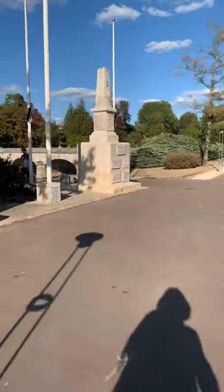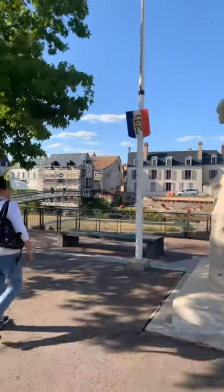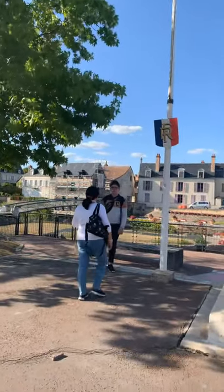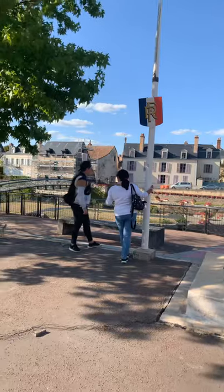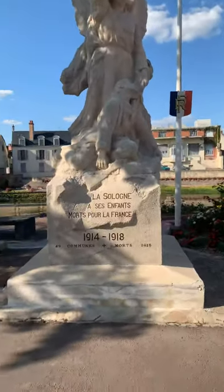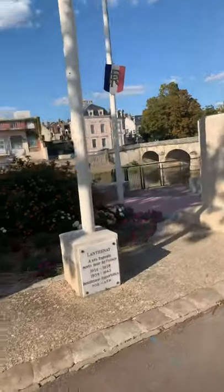I'm still taking pictures. There it is — the buildings. The buildings are also here. Let's go.